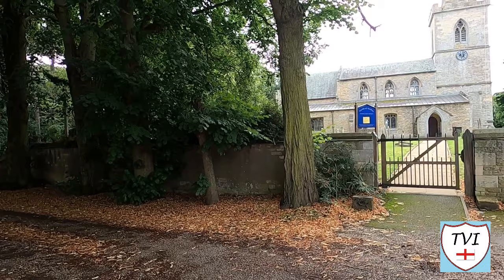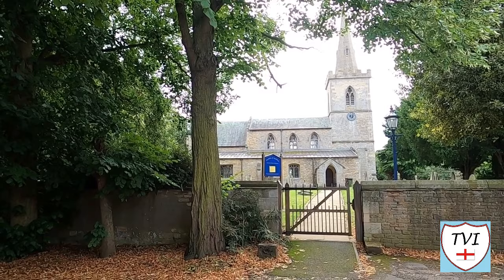Now we've got to Hall Street and we will be seeing Wellingore Hall in a short while. But before that we have the church — and here it is with its nice tall spire. Let's go in through the gates and have a look.